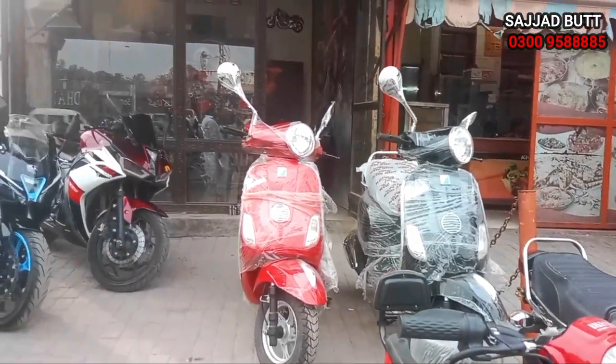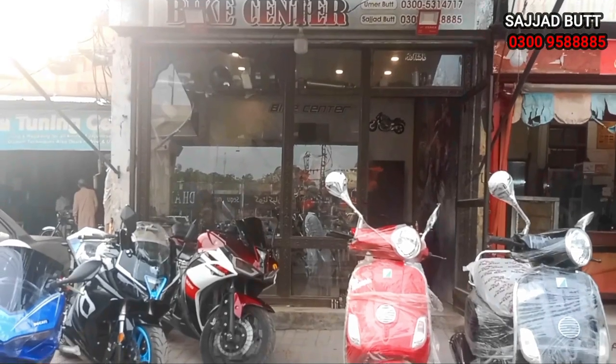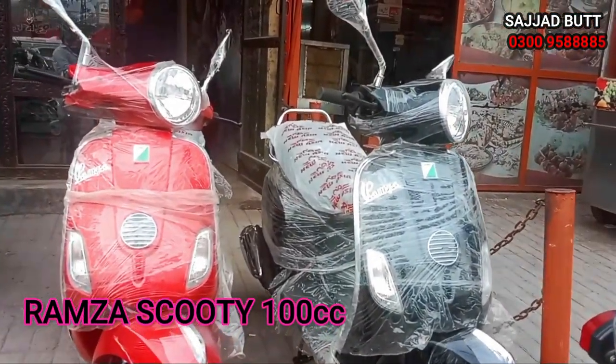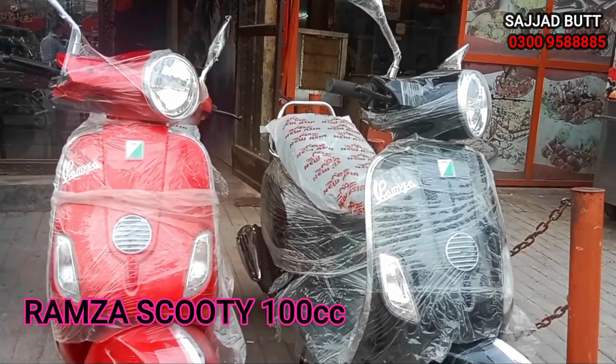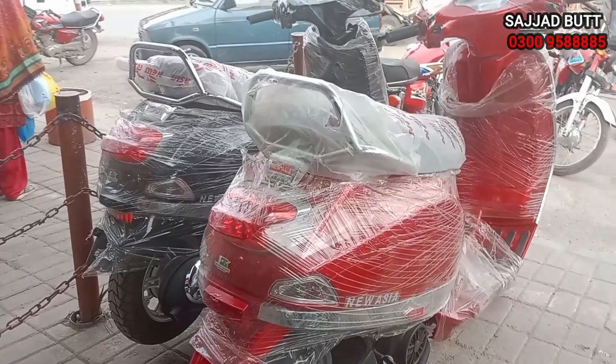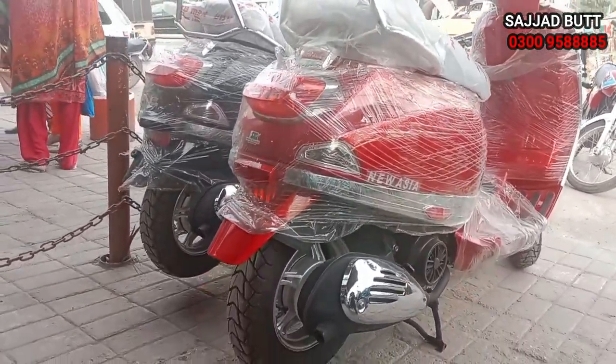This is priced at 2,000 to 4,000 rupees. This one is 12,000 rupees and another is 2,000 rupees. This is 3,000 rupees. This is the Grandway Pursuit — it is a 5-speed, 124cc, with a fuel average of 1 liter per 40 km.